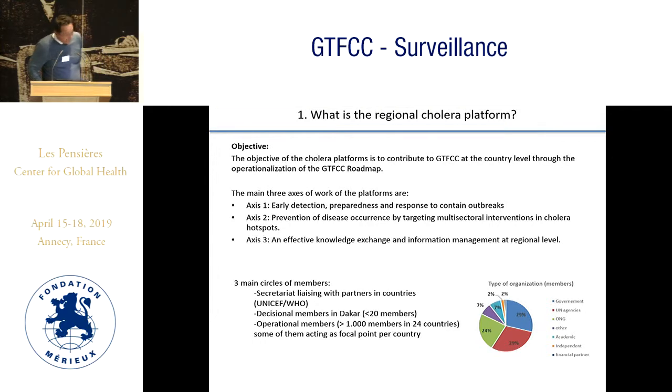There are three main circles of members. The first is the secretariat, making the connection with partners in countries. The second is decisional members in Dakar, of which Vincent is one. And the third is operational members, some of whom act as focal points per country.